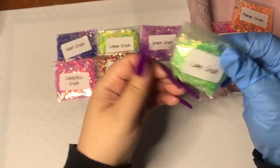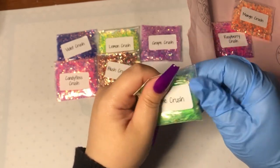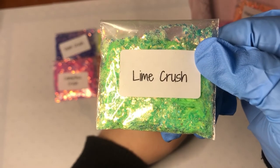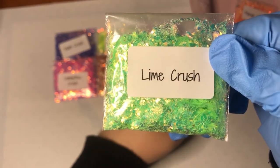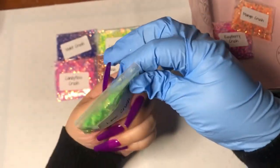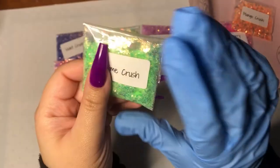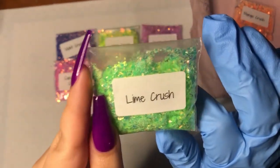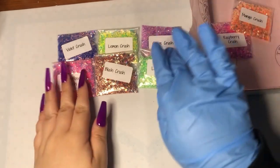And then we have Lime Crush. Oh yeah — I am totally loving this one a lot. These neon colors are so pretty. I cannot stop staring at that one.